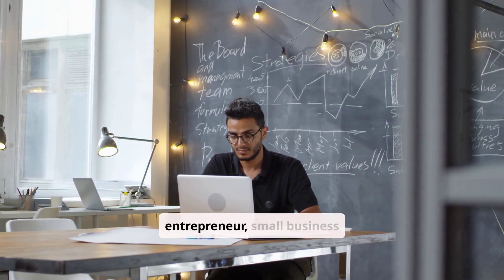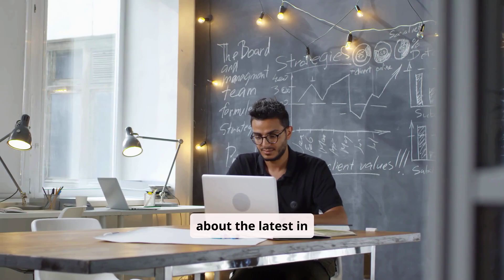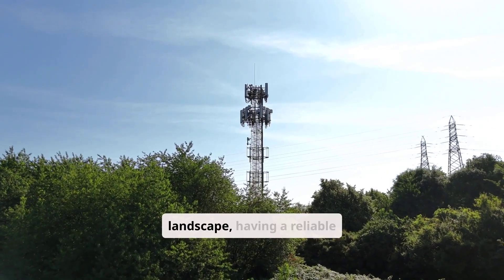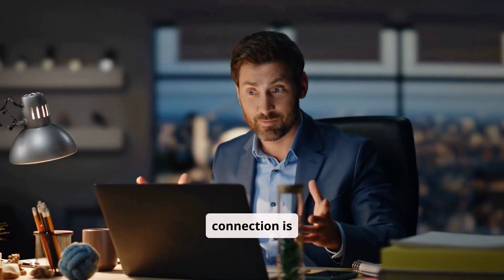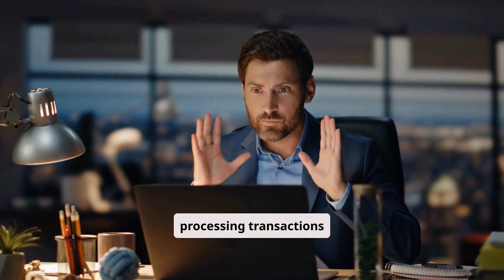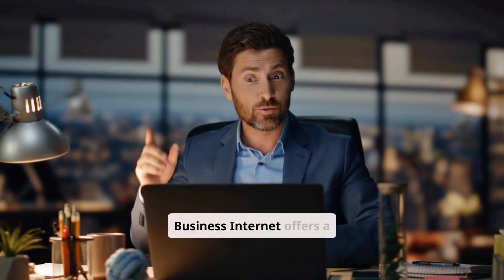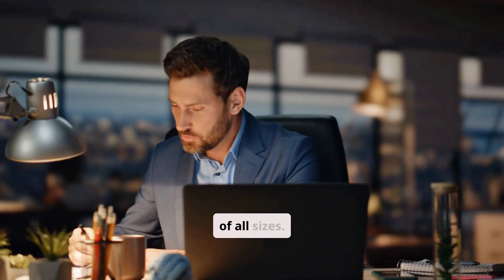If you're an entrepreneur, small business owner, or just someone curious about the latest in connectivity, this video is for you. In today's digital landscape, having a reliable and fast internet connection is non-negotiable. It's the backbone of your operations, from communicating with clients to processing transactions and managing your team. Verizon Business Internet offers a range of solutions designed to meet the unique needs of businesses of all sizes.